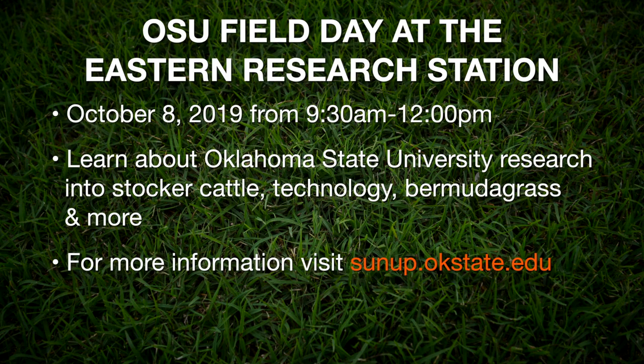Thank you very much, Dr. Josh Lofton, cropping system specialist here at Oklahoma State University. We have information on an upcoming field day at the Eastern Oklahoma Research Station near Haskell. This will be an opportunity for producers to learn about Oklahoma State University research into stocker cattle production, new technologies to help manage cattle, information about value-added cattle sales across the state, and different varieties of Bermuda grass and how to manage them. The Eastern Research Station field day will be from 9:30 to noon on October 8th. For more information visit sunup.okstate.edu.